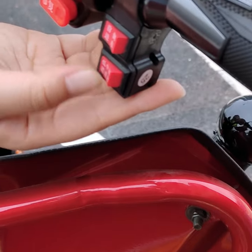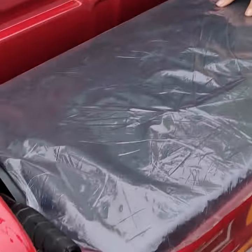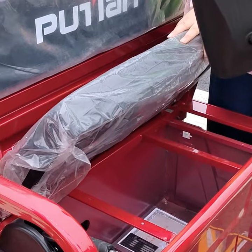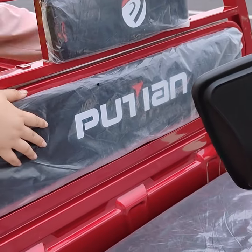Here you can adjust whether you are going forward or backward and also the speed. These are luxurious ergonomic seats. There is also storage under the seat. The backrest can also be lowered for the person sitting behind.